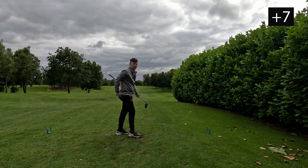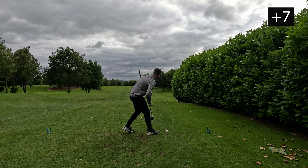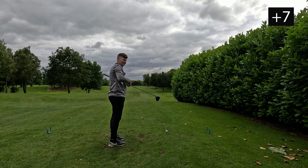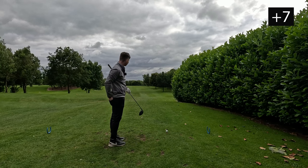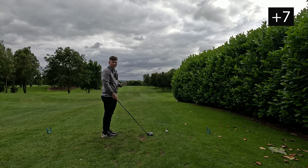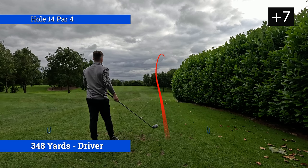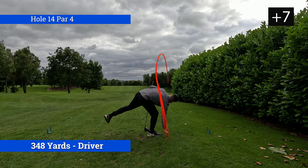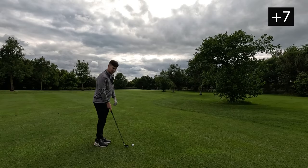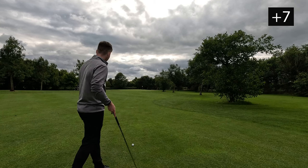Hole 14, another par 4 — dog leg right, slight wind against, can't really feel much wind here but it probably is. Driver in hand — can we finally get a par in hole 14? We still don't have a par. Oh my god guys — I have literally hit an absolute peach of a drive. We can see this guys — check this out, unbelievable. We've got to be the furthest I've ever been on this hole.